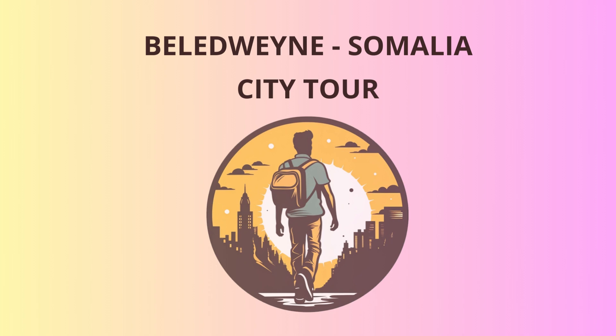Welcome, dear travelers, to the vibrant city of Beledwane, Somalia. Prepare yourselves for an unforgettable journey through history and culture. We shall embark on a delightful route that will lead us to some of the city's most fascinating landmarks.